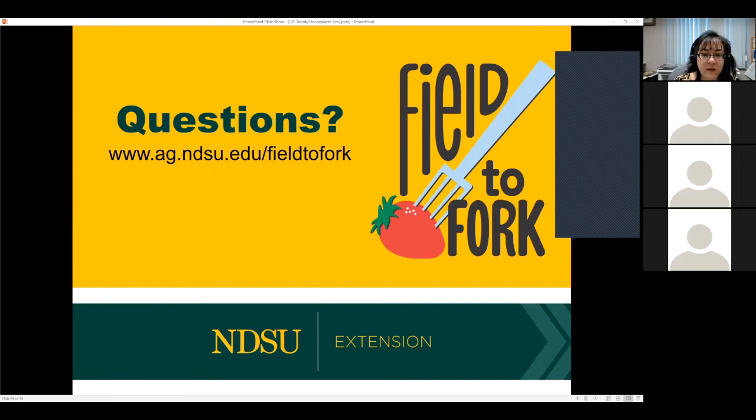The NDSU publication will be linked on the Field to Fork website along with the archived presentation and Esther's slides in PDF format. Kay mentioned that she has trimmed peace lily leaves to give them a new tip and it worked for her. Thank you for joining us. Next week we'll learn more about fruit and the kinds of fruit that grow well in North Dakota according to the research. Thank you, Esther — that was very interesting.